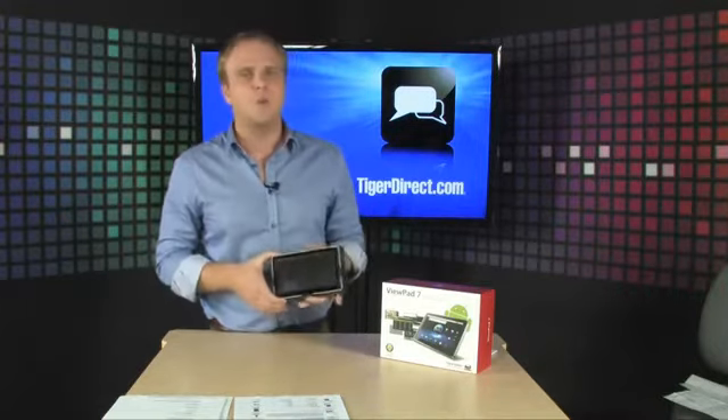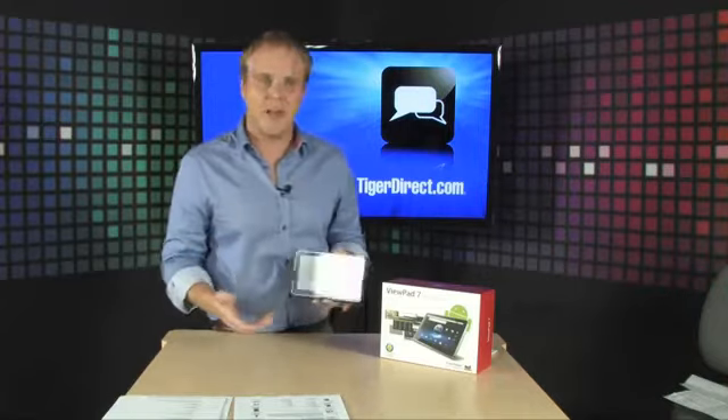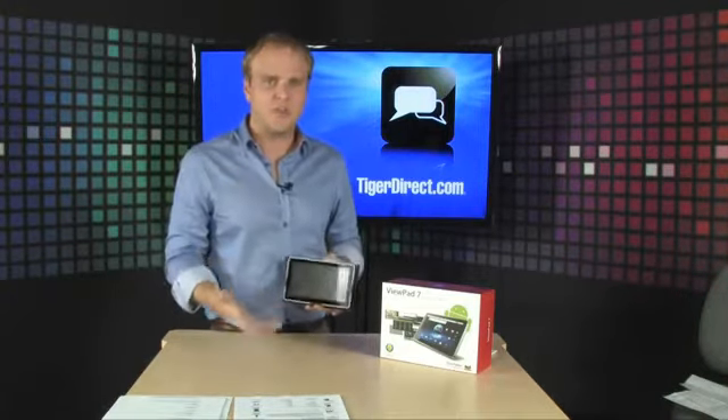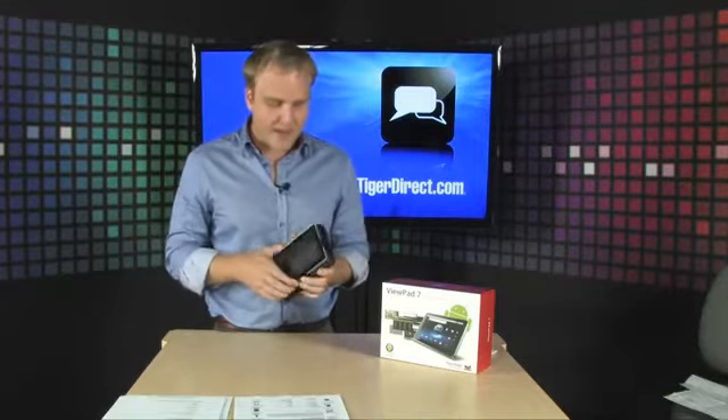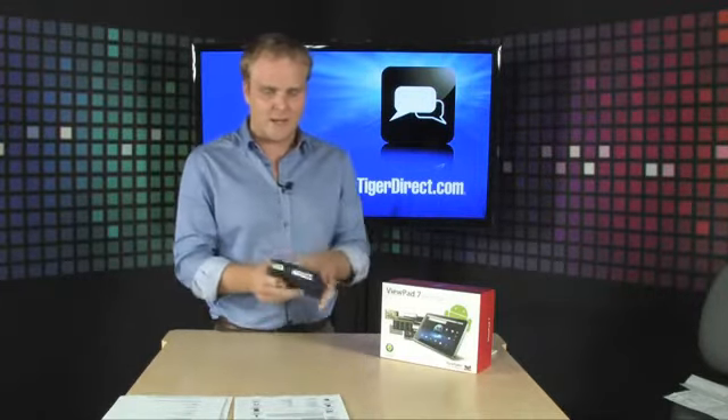That means it comes out of the box with the Google App Store, with Gmail, with Maps, with Google Navigation, so you can actually use this as a navigation device. It's one of the most full-featured tablets on the market, and comes with a case, which is fantastic, so you can quickly and easily take it with you.